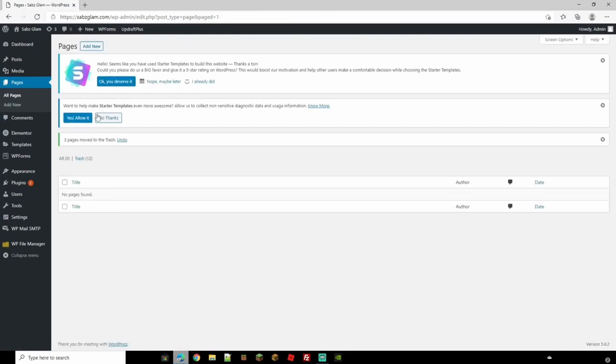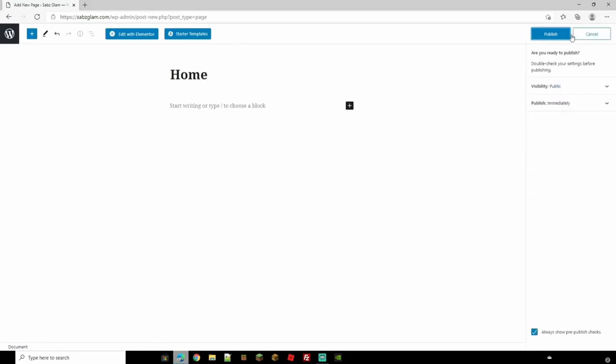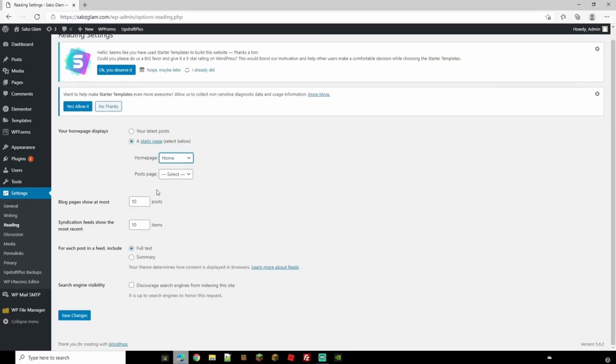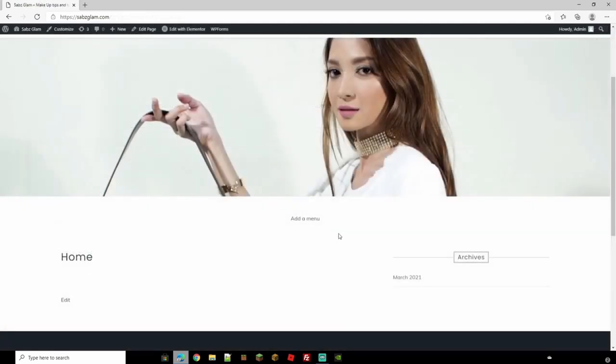I'm going to delete the existing pages and create them fresh. Click 'Add New Page' and call this one 'Home'. I'll hit Publish and come back to WordPress — we now have a home page, but it's not linked as the home page yet. Head to Settings and then Reading. Change the display setting so the home page displays a static page, select 'Home', and go ahead and save changes. Now we have our home page saved in the settings.